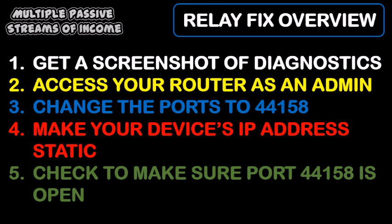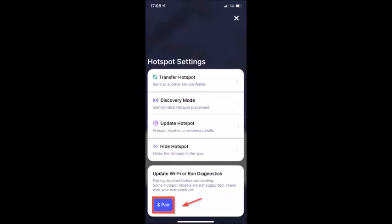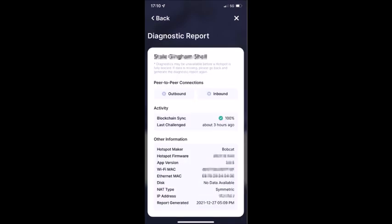Many videos recommend taking a screenshot of your device's diagnostics report. I actually didn't need it, but you may need it for your router. To do this, go to your helium app on the homepage, tap your device name, then tap the gear icon, then tap pair, then tap the device name again on the hotspot settings screen, then tap diagnostics. This will give you the diagnostic report, so take a screenshot of it. It basically has all the IP addresses you may need when you go to the router part of this tutorial.